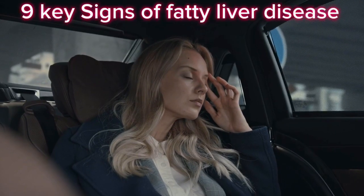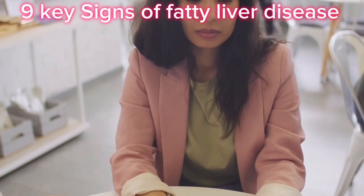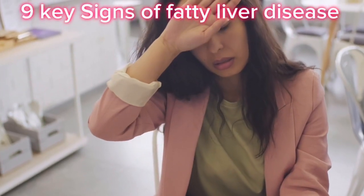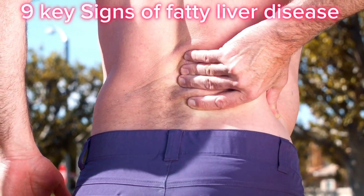1. Persistent Fatigue: Fatigue is a common symptom of fatty liver disease. If you're feeling exhausted all the time, even after a full night's sleep, your liver could be part of the reason. When the liver is overloaded with fat, it can't work as efficiently to detoxify your body, leading to a constant sense of tiredness and low energy.